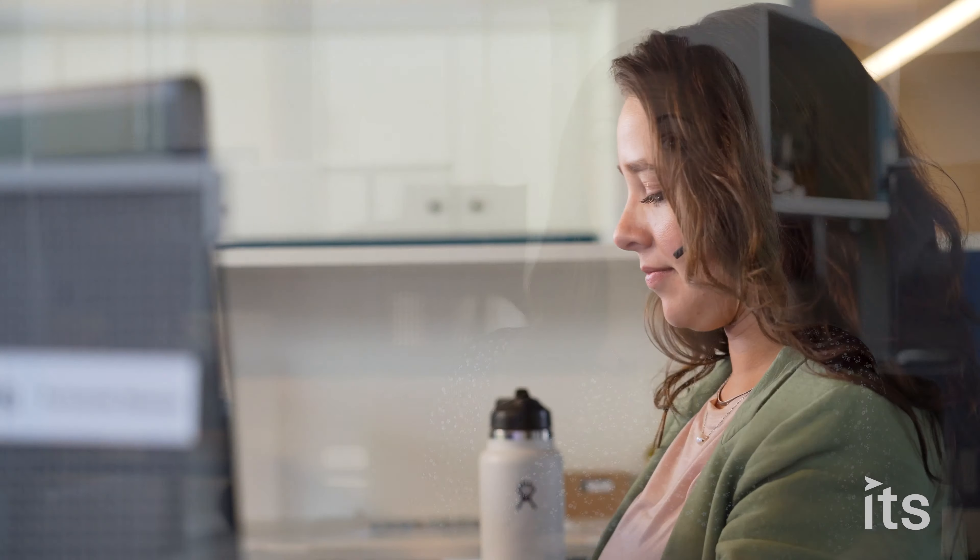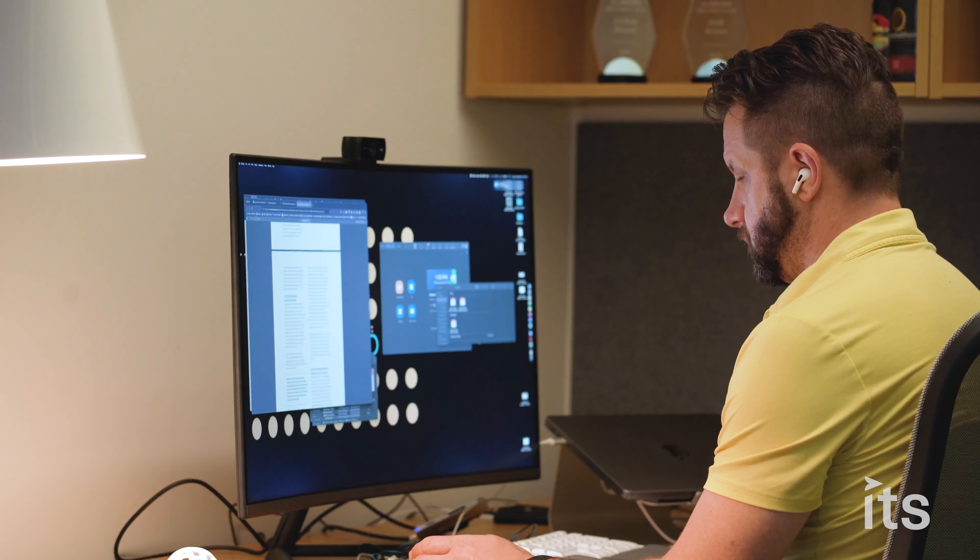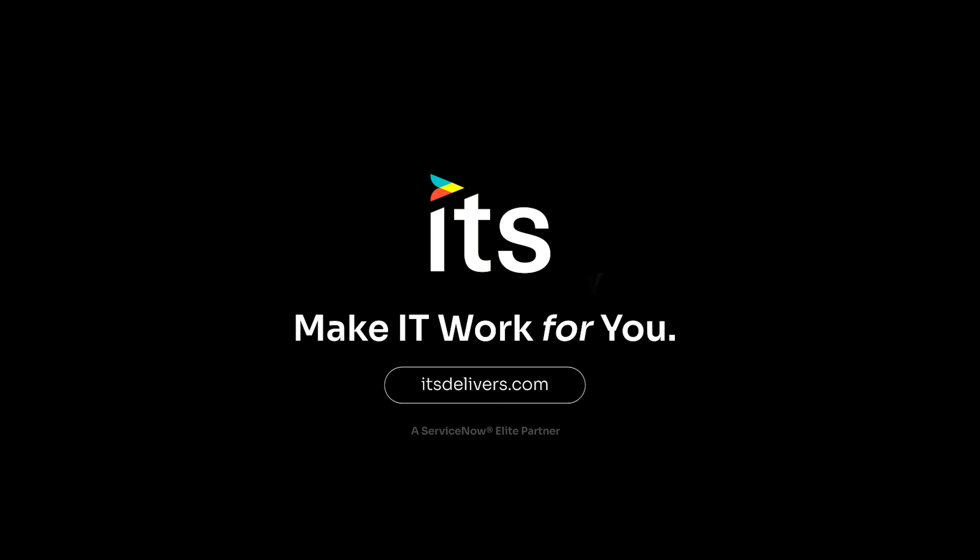Two, you are about to start a new ServiceNow project. Knowing the pitfalls of your CMDB can help avoid unexpected project costs or outright failures, especially when implementing business-aligned applications such as HR or asset management. Thank you.